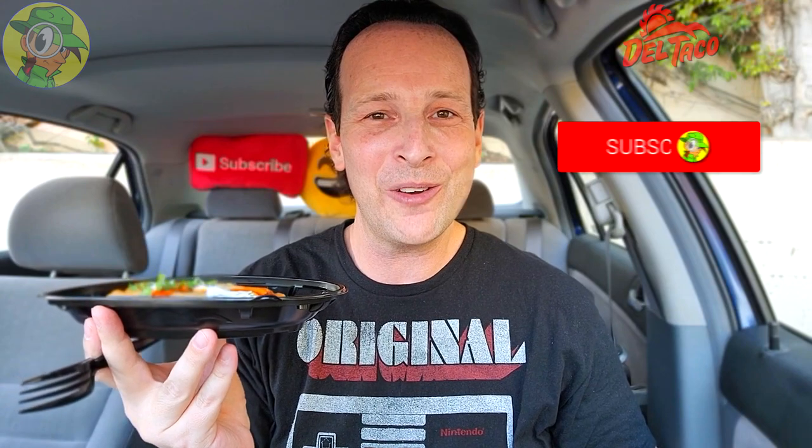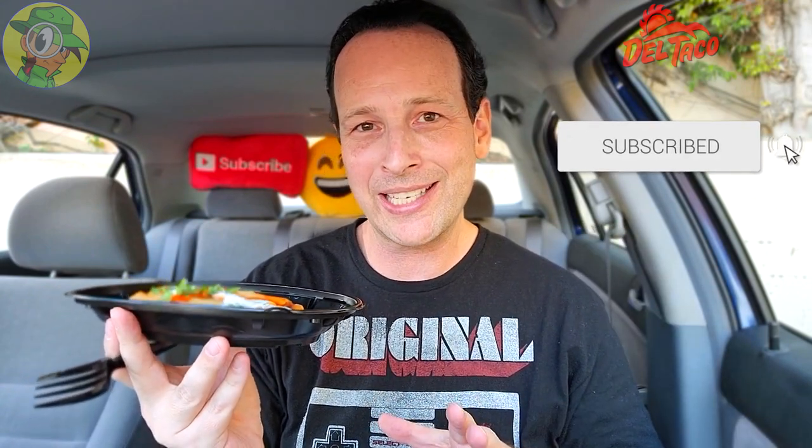Before I hopefully confirm the deliciousness — and like always, if you guys are fans of high quality food reviews, make sure to hit that subscribe button down below and tap that bell icon so you can be notified as soon as brand new content drops every week. Alright, let's get a little bit of everything — some of the tamale, the sour cream, and that Cholula goodness.